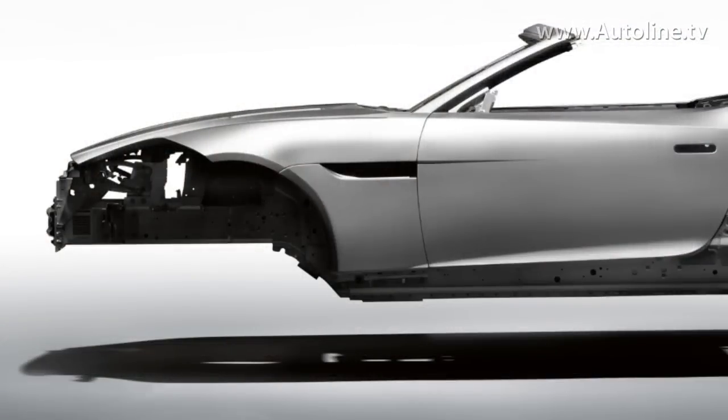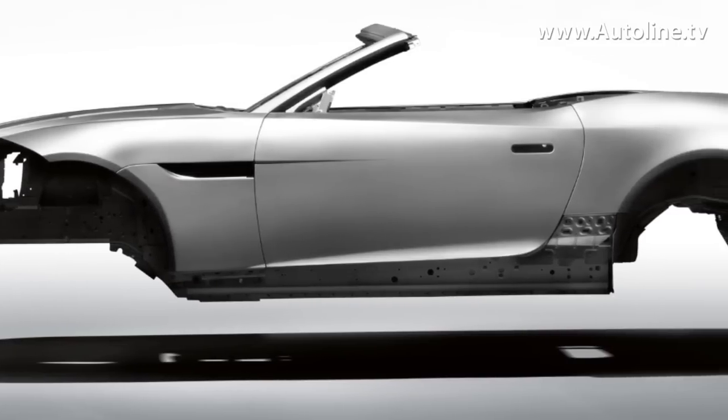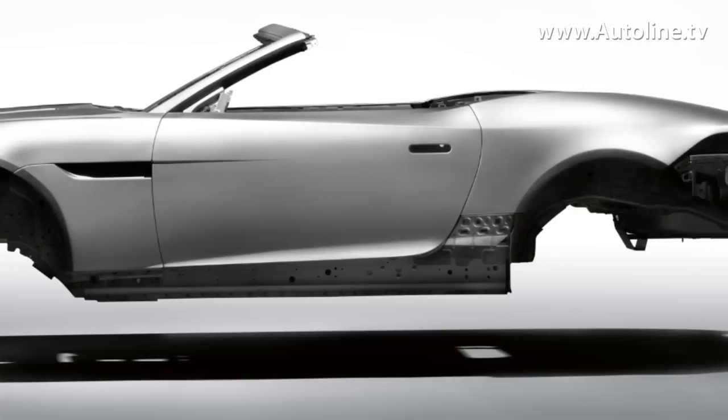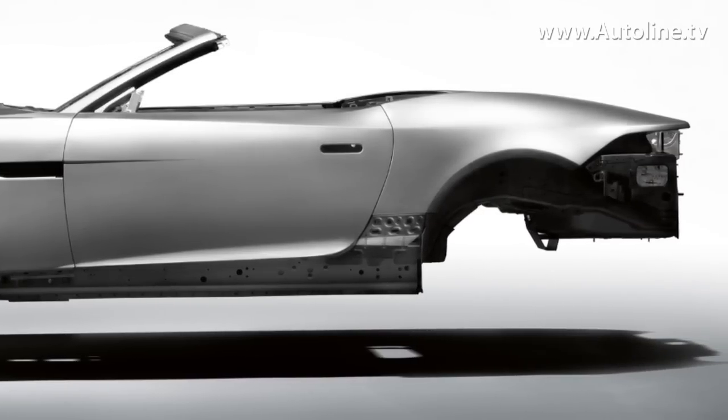The F-Type is actually the fourth generation of our aluminum architecture. We started the journey more than 10 years ago. Jaguar really are pioneers, not just in the engineering design of aluminum architectures, but in the manufacturing principles as well. And aluminum is just perfect for a sports car — it's very, very light, and it's very, very stiff — which really underpins the performance characteristics of a sports car.